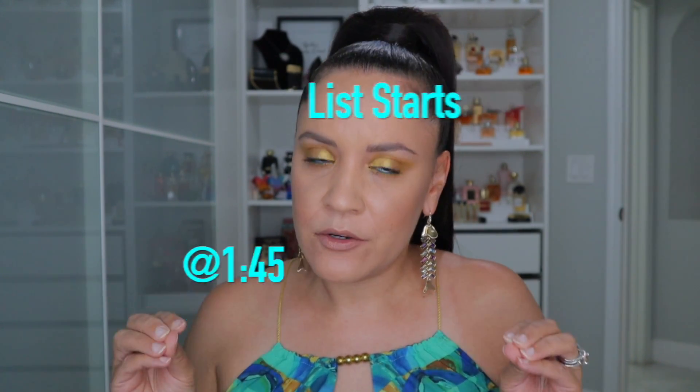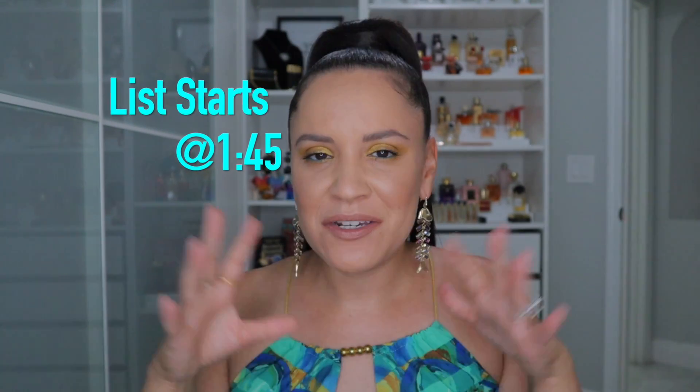Hi guys and welcome to today's video. Today's video is going to be my top fresh perfumes for summer. You guys know I'm doing a summer series — I'll probably just create a playlist because honestly summer perfumes are some of my favorites.